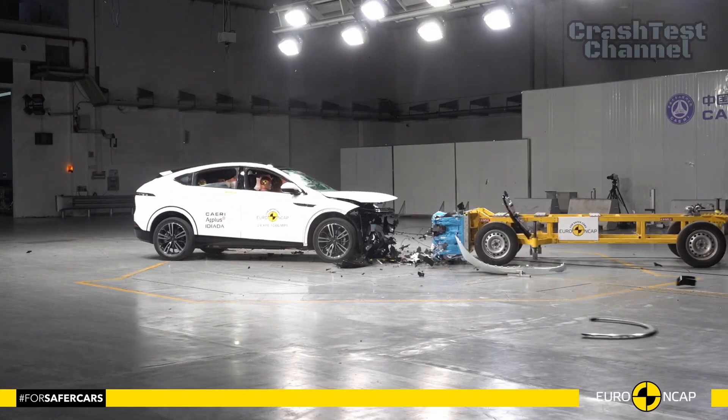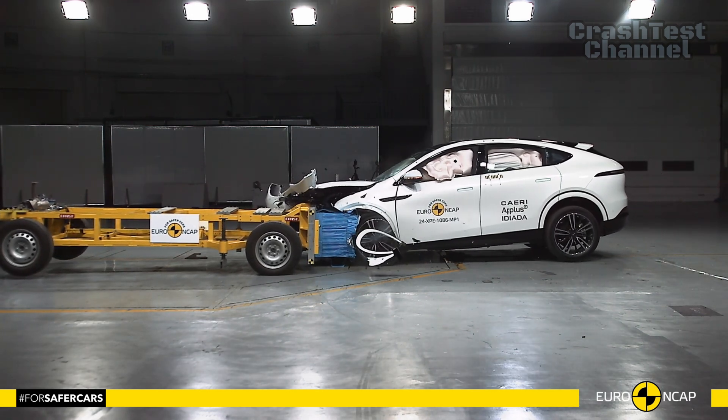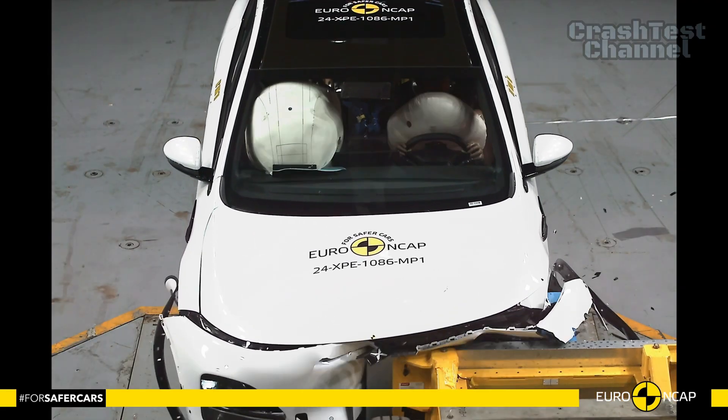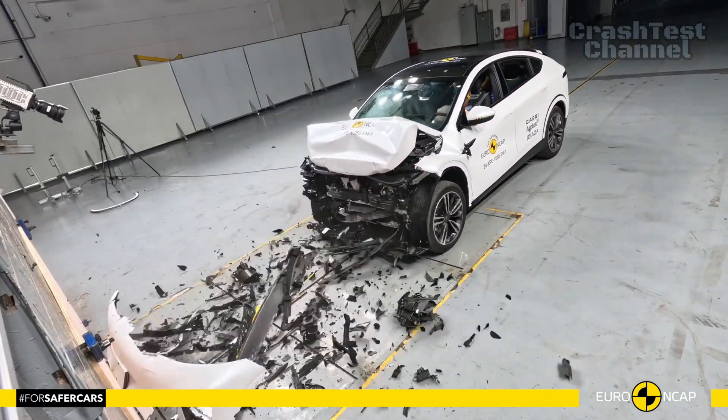In the frontal offset test, both vehicles performed strongly. The Xpeng G6's passenger compartment remained stable, offering good protection for all critical body areas of the driver and passenger. However, its rear passenger chest protection was rated as weak.